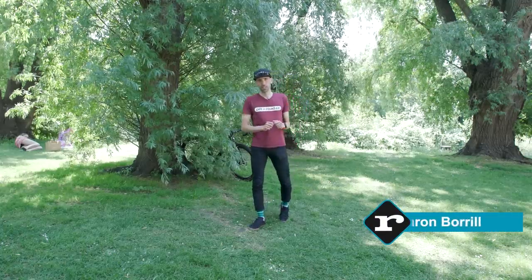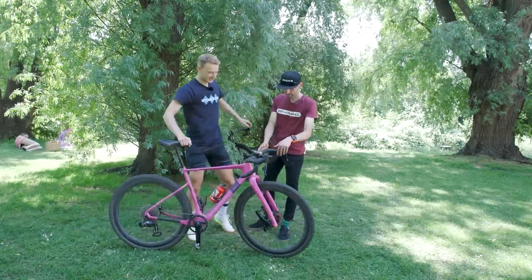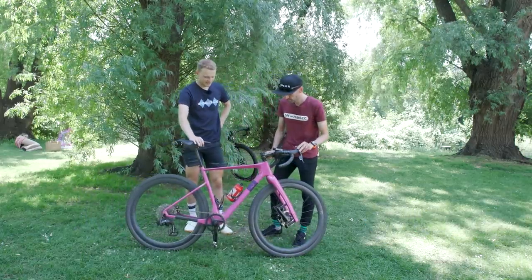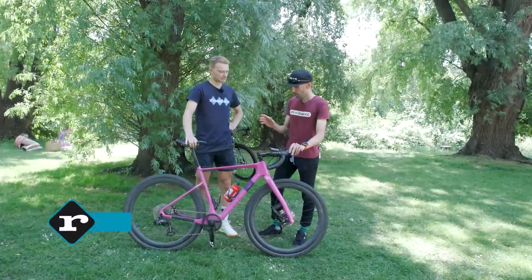What is the best value groupset of 2023? Funny you should say that — I reckon it's the SRAM Rival AXS. It's cheaper, it offers more range, and it's better on gravel than Shimano 105 Di2.